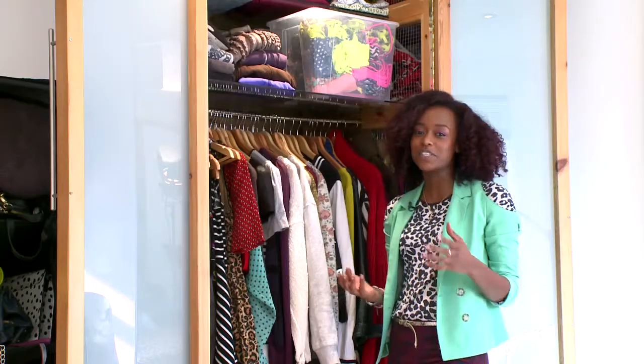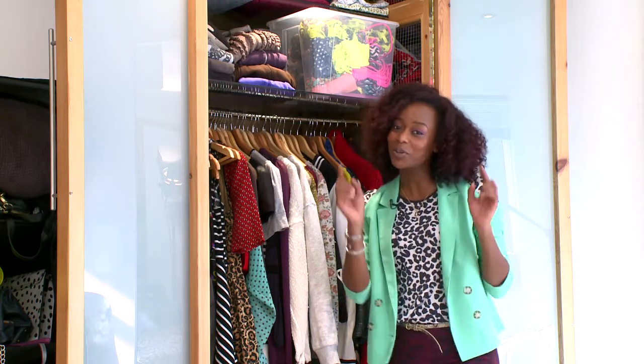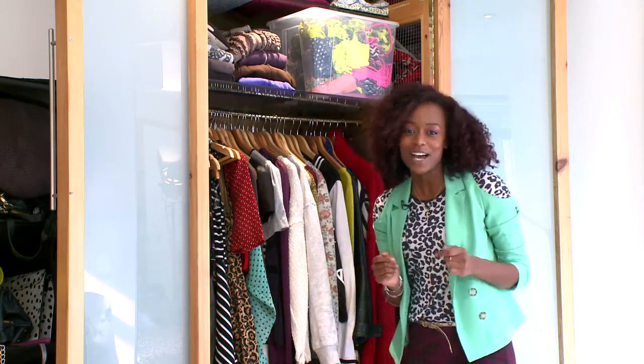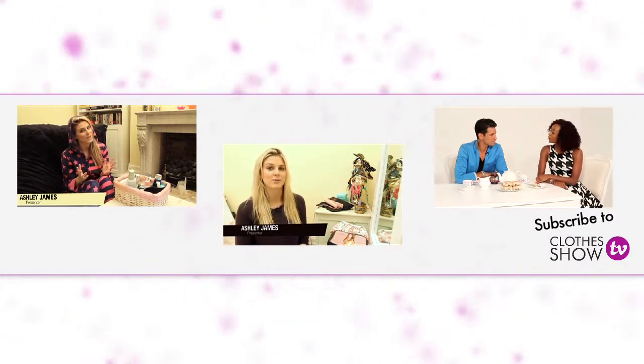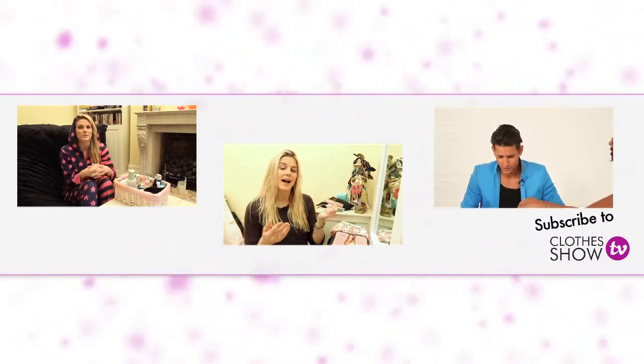So there you have it — we've been rummaging right through my wardrobe giving you a sneak peek into some of my autumn winter looks. If you've got any tips that you want to share, all you've got to do is write your comments below. Remember to subscribe to the channel as well and we'll see you next time. Bye!